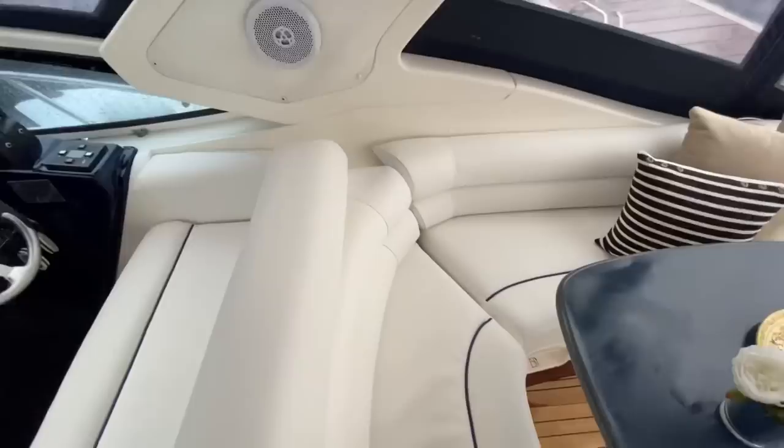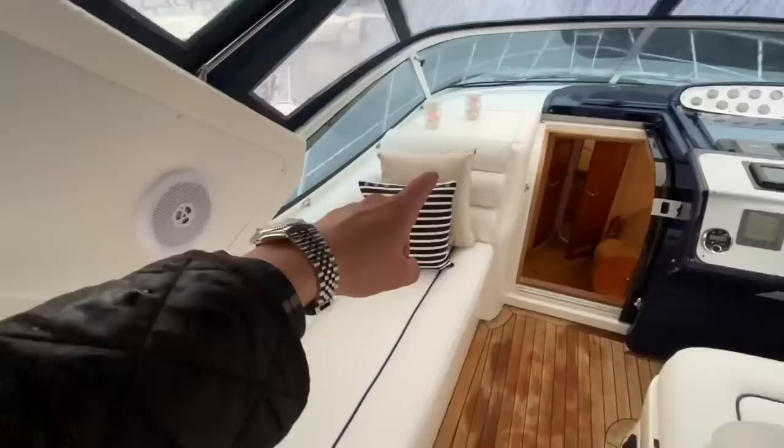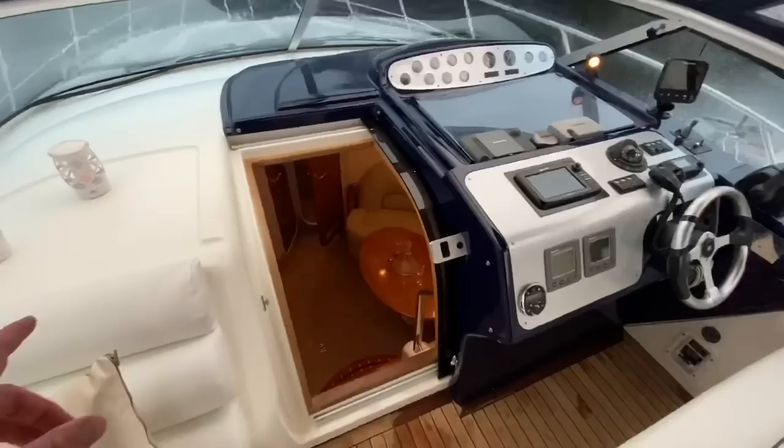We've got Fusion stereo speakers. The chaise longue is very expansive — a really comfortable position. You've got a triple-ribbed backrest and an inlaid area to put your phone while underway, with a lip and drainage so if it gets wet that's fine and your things won't go flying around.